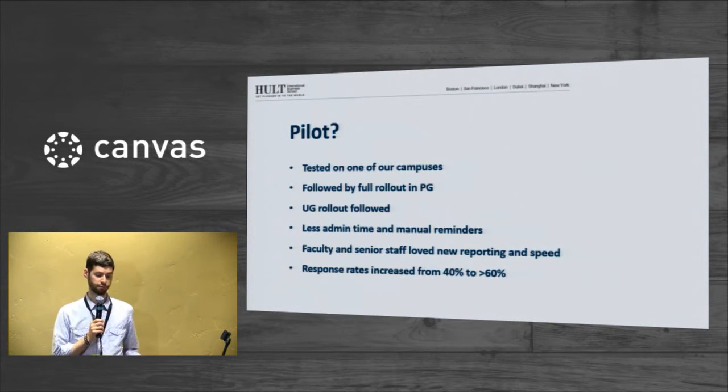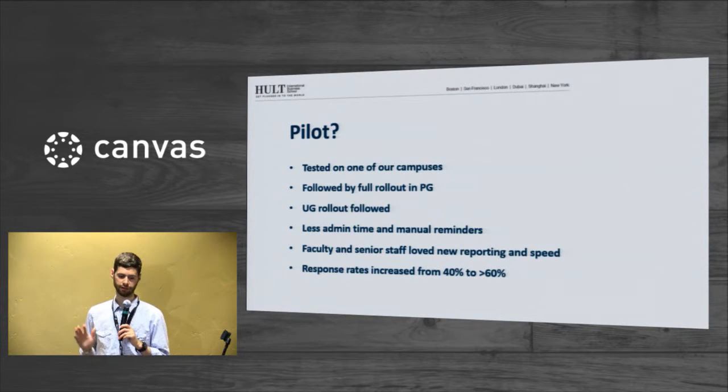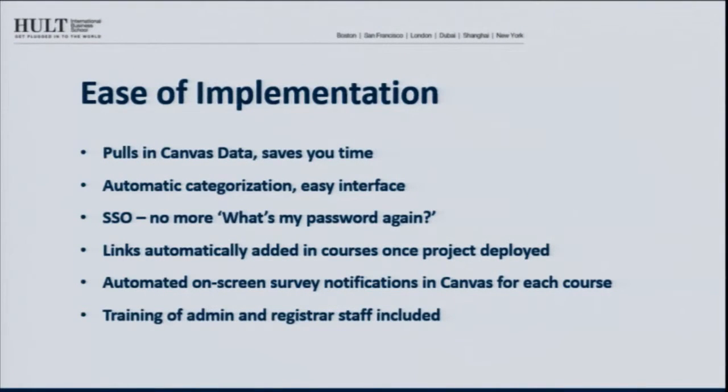We're pleased with 70% — obviously higher is better, but 70 gives us an accurate representation of what students are getting from the course. And it was really easy to roll out. As Peter was talking about, the Canvas integration means you don't have to enter in any of this information — it pulls everything in. There's very little administrative time. Once you configure it and set it up, it's kind of on autopilot. If you're maintaining everything in Canvas correctly, it's going to come through to EvaluationKit correctly.